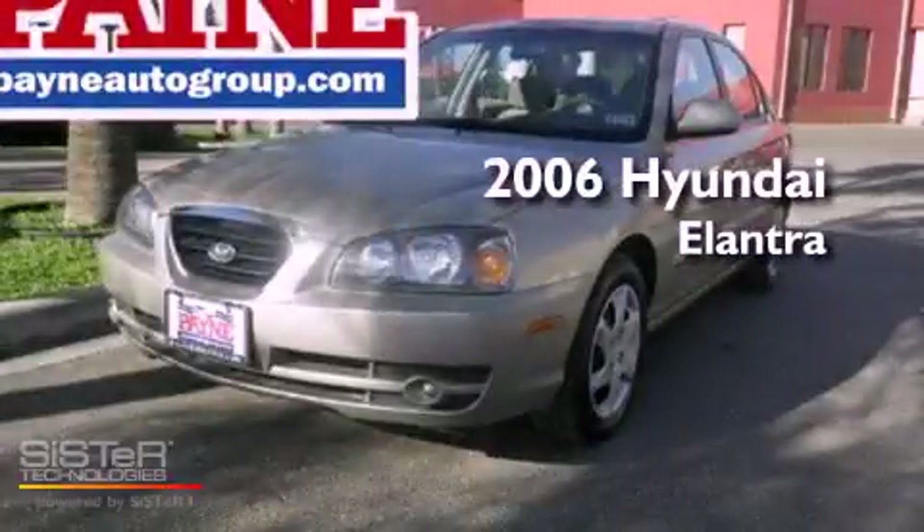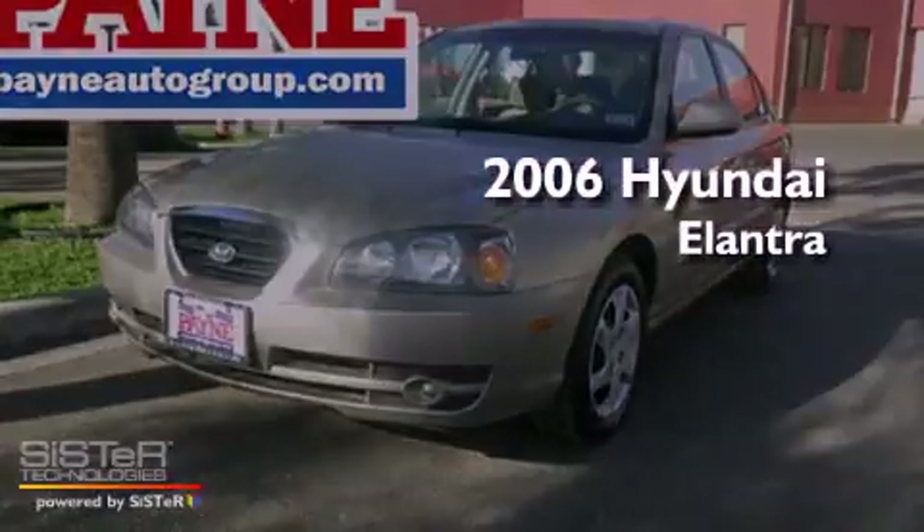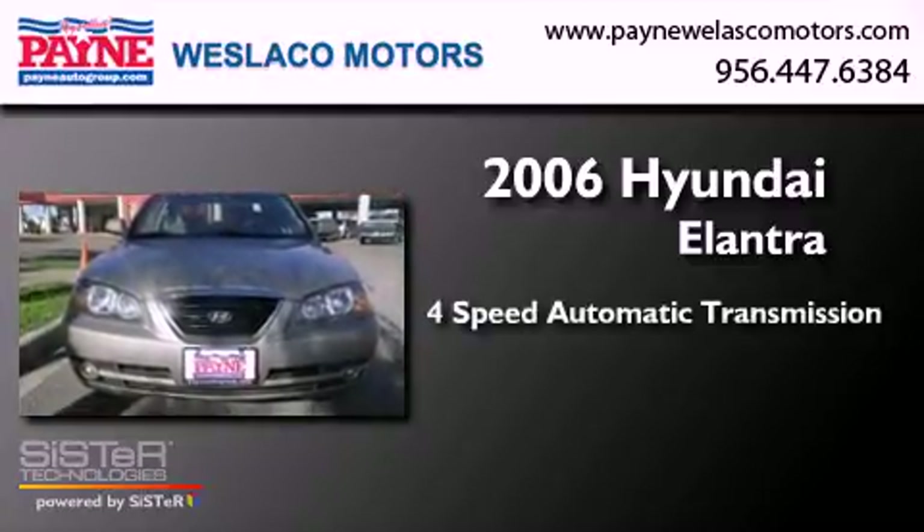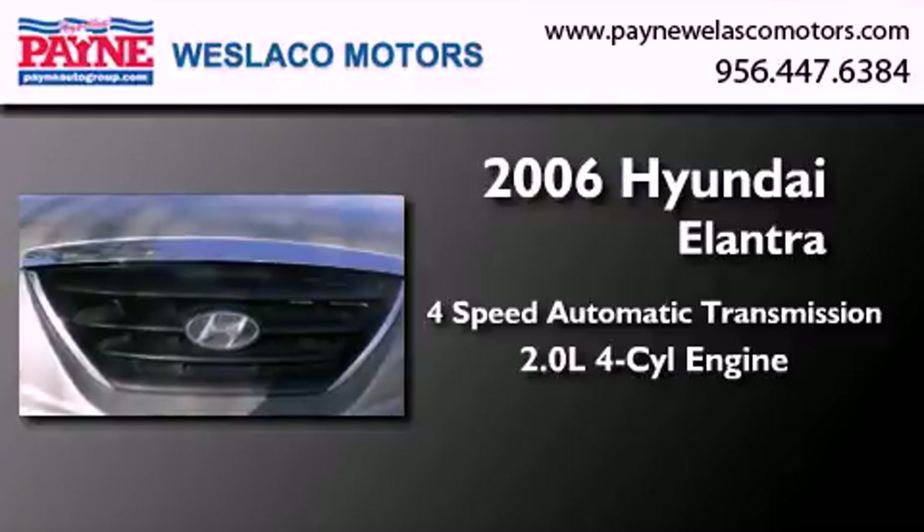This is a 2006 Hyundai Elantra. This four-door sedan has a four-speed automatic transmission and an inline four-cylinder engine.